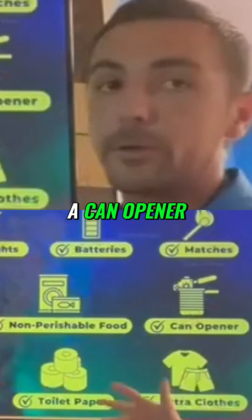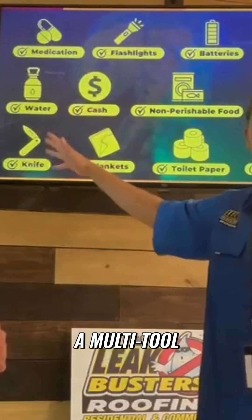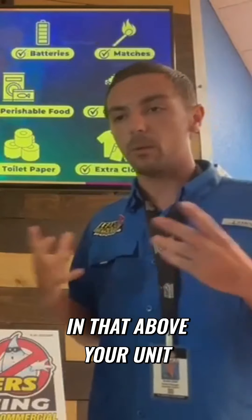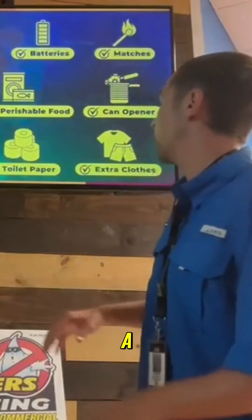You've got to get a can opener — you can't open cans without it. Get some knives. Go ahead and get a multi-tool, I would suggest a Sawzall in case you've got to get into your attic and you've got to cut yourself out. Make sure you get a Sawzall.